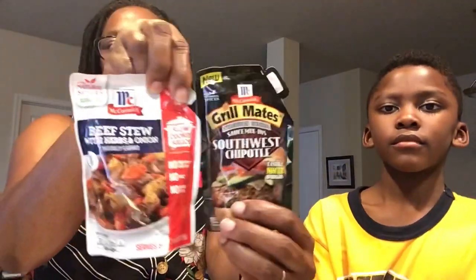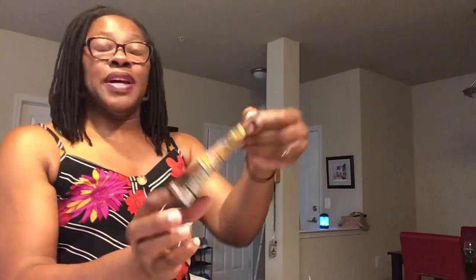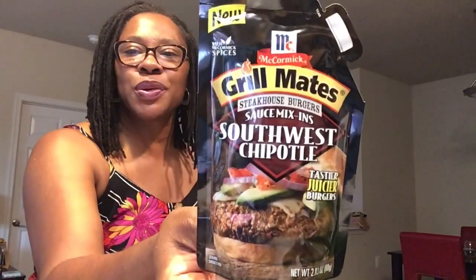McCormick Grillmates Steakhouse Burgers Sauce Mix-Ins — and that's Southwest Chipotle. That's 2.83 ounces, so this is a little bit smaller. The best buy date on this is October 21st, 2020. Can't wait to try this in burgers — and look, they got the pepper jack cheese on there, just like how we eat our burgers with pepper jack cheese. I have seen Anna from Only in My Dreams haul this so much, and I was like, we're going to try this.